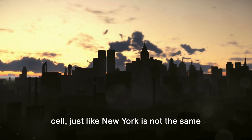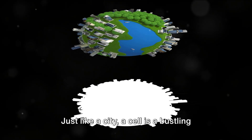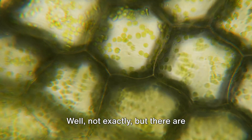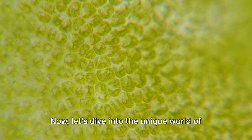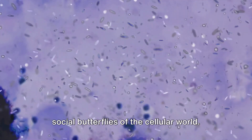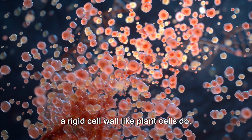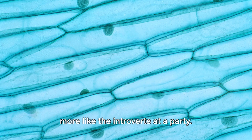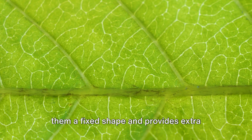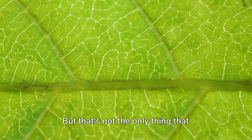A muscle cell is not the same as a nerve cell, just like New York is not the same as Tokyo. Cells are like snowflakes — there are differences between animal and plant cells. Animal cells are like the social butterflies of the cellular world; they love to mingle and change their shape to interact with their environment. They're flexible and able to move freely, mainly because they don't have a rigid cell wall like plant cells do. Plant cells are a bit more like the introverts at a party — they're typically more rigid and structured, thanks to an extra layer called the cell wall. This cell wall, made of cellulose, gives them a fixed shape and provides extra protection and support. It's like the plant cell's very own suit of armor, keeping the cell safe and sound.